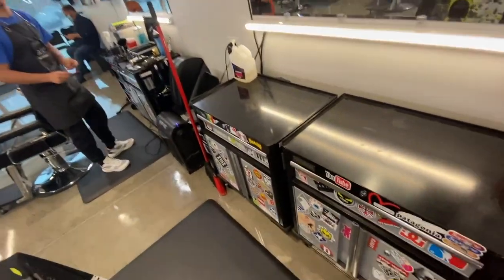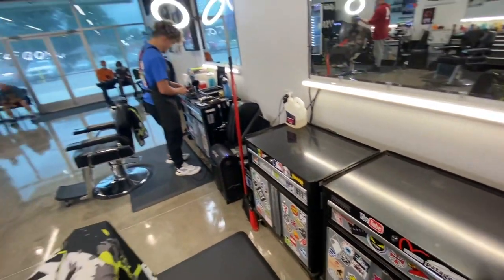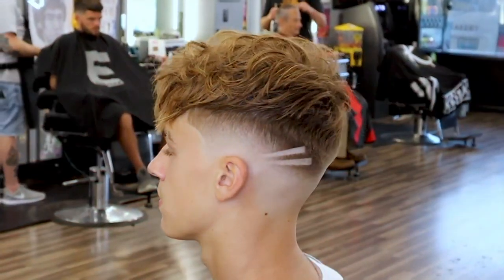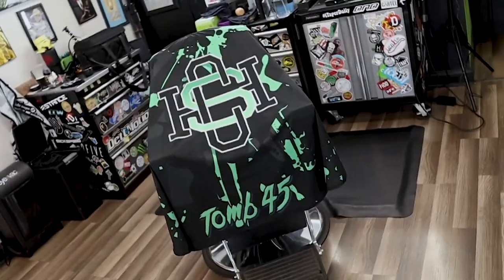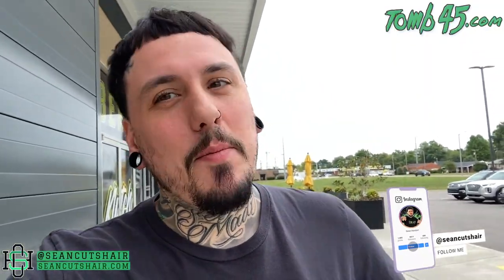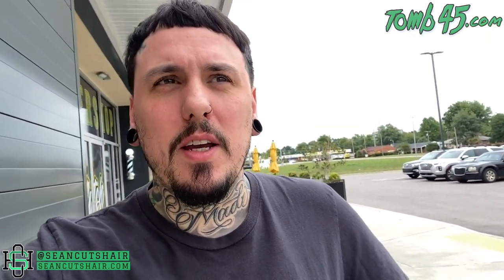Jason's gone — he ain't leaving nothing. It's just me and you. Roscoe has left the shop, but not in a bad way — he opened his own shop. I'm in Owensboro, Kentucky, and he's about 30 minutes south of us, between us and Bowling Green towards Nashville.